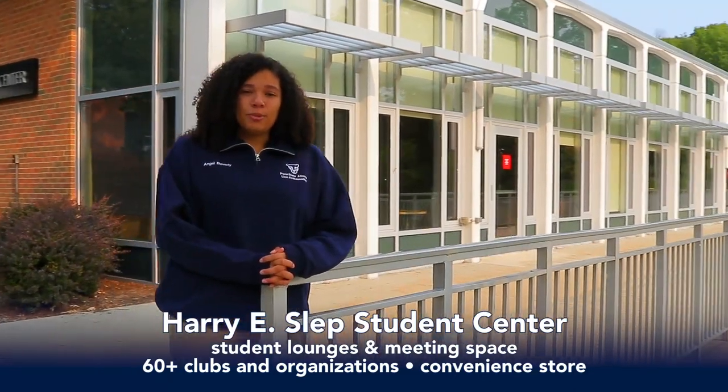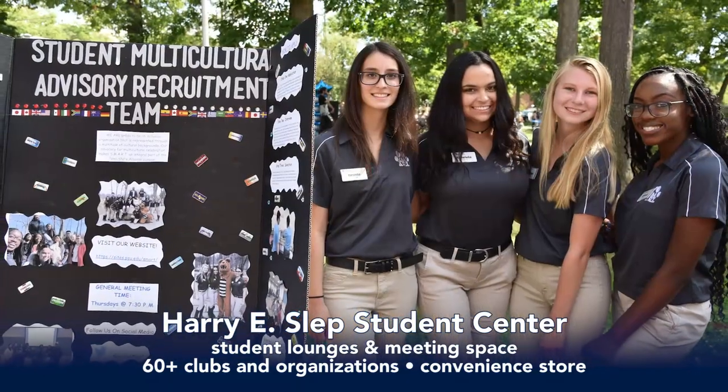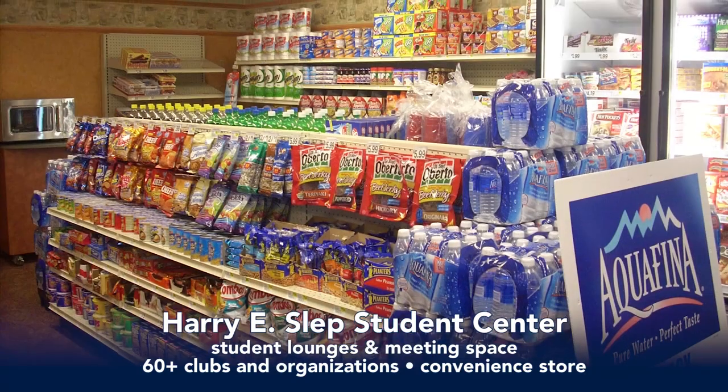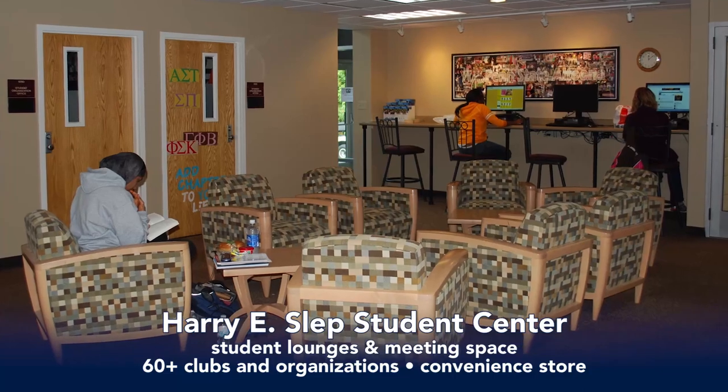SLEP Student Center is the social center here at Penn State Altoona. It holds events like comedian nights and bingo nights, and also has areas available to students to lounge and have team meetings. Our Center for Student and Civic Engagement is on the first floor, supporting our 60 plus student clubs and organizations. There's a convenience store on the first floor as well as offices for student organizations.